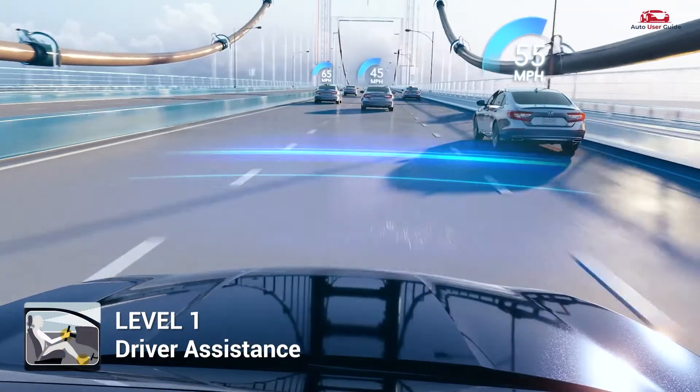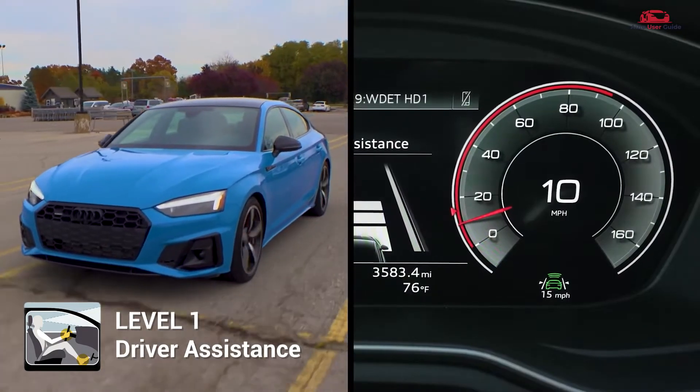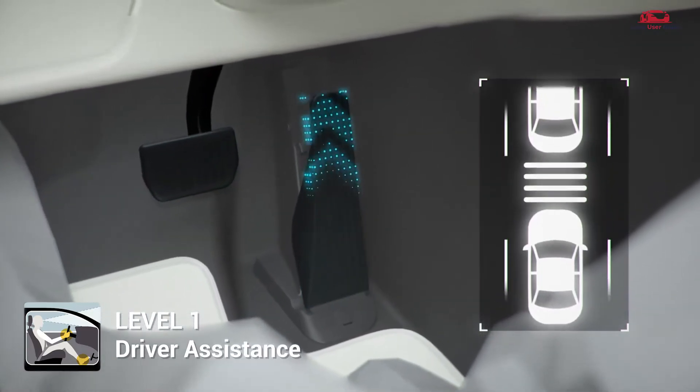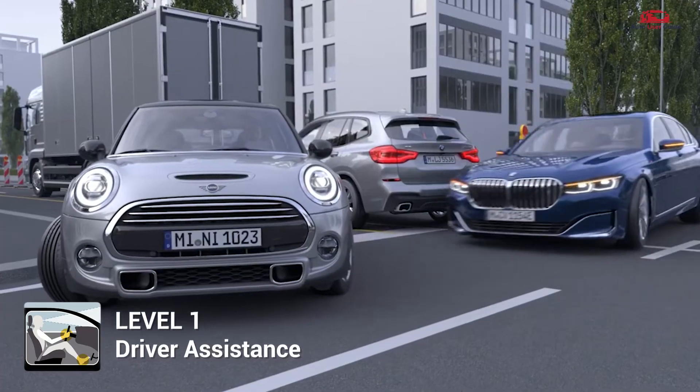Level 1 introduces systems that assist with either steering or acceleration and deceleration. An example is adaptive cruise control, where the vehicle adjusts its speed to maintain a safe following distance.